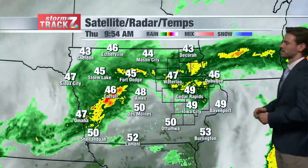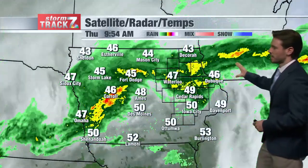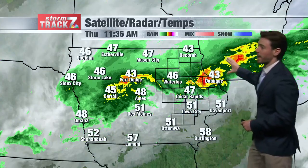I do want to talk about the shower activity that we're still seeing across the area. There's a pretty nice band of rain, mostly along and north of Highway 20, even out towards western portions of the state of Iowa as well.